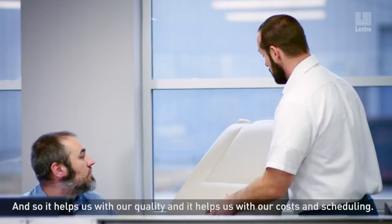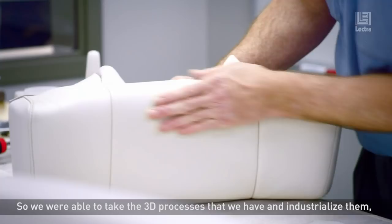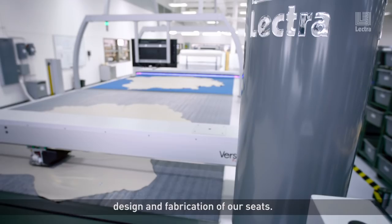We were able to take the 3D processes that we have and industrialize it, but it still takes the craftsman to produce that product. We're developing 3D end-to-end processes for the development, the design and the fabrication of our seats.